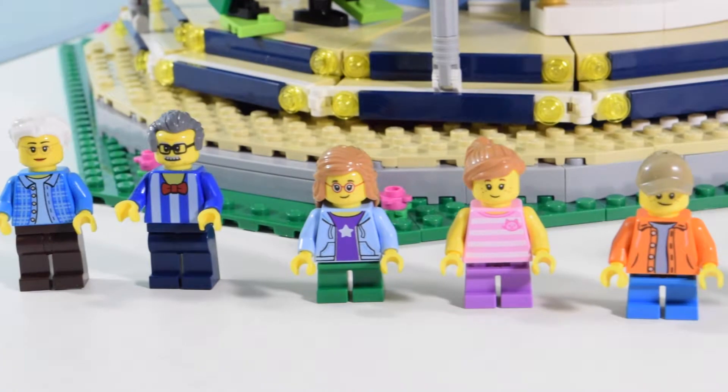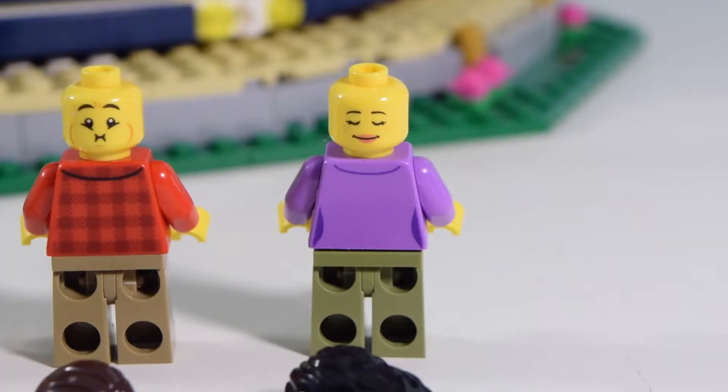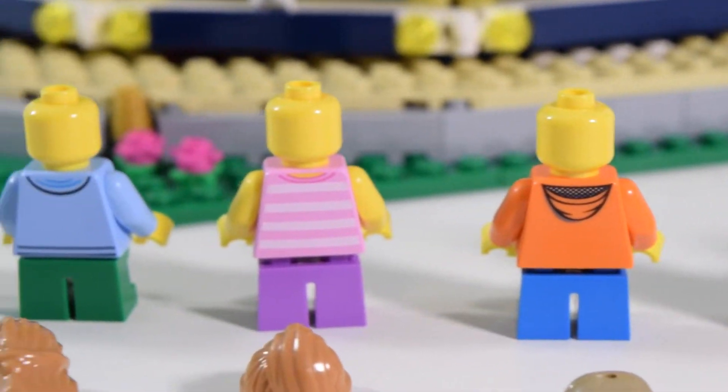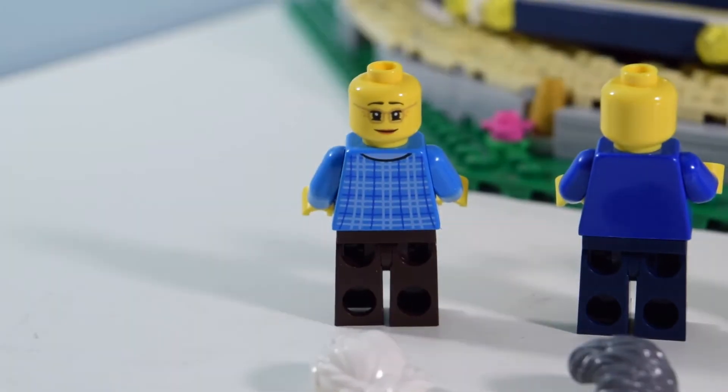You get seven minifigures with this set. None are exclusive, but they are colorful, they have great printing, and they go well with the set. I think they should give us a few more though, to be honest with you, but then again, hey, seven is better than none.